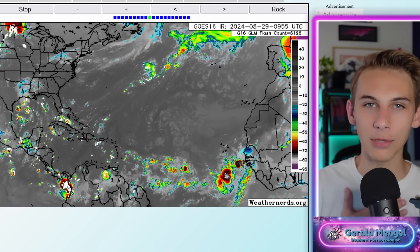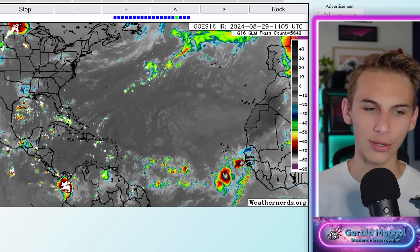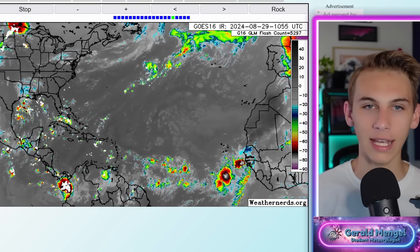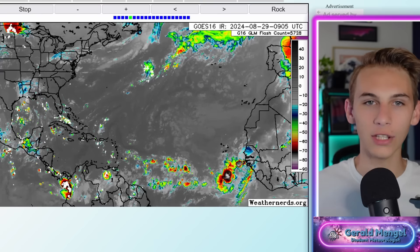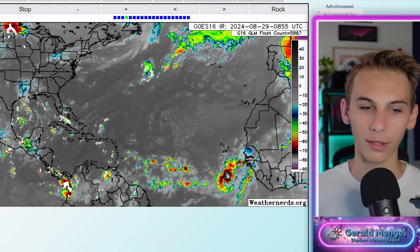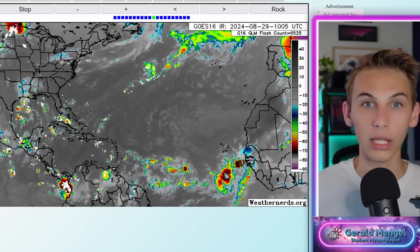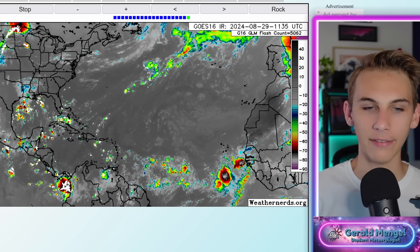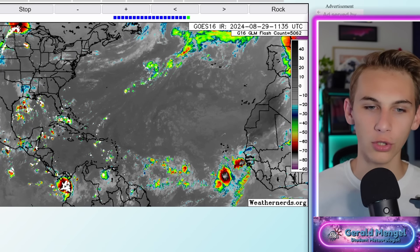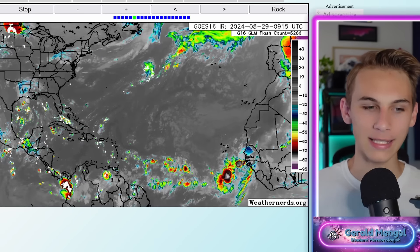Now if you're new here, welcome. My name is Gerald. I'm a meteorology major at the University of North Carolina Charlotte, here in my junior year — kind of on the second half of things — and I'm here to give you the latest information on everything we're seeing out there. If you haven't already subscribed, definitely do so. That really helps the channel, helps me reach more people, and gets the word out, especially this time of year with these concerning storms in the tropics.